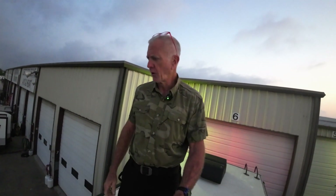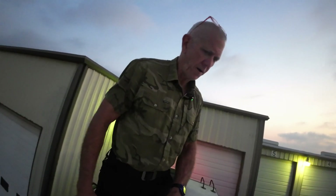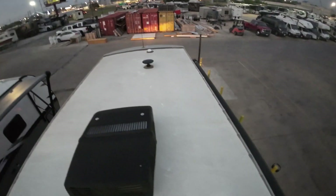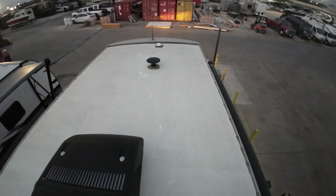Hey, good morning Daryl and Chad. I'm going to kill two birds with one stone with this real quick early morning video. Daryl, this is the one we looked at yesterday, and Chad, this is one you haven't seen yet — but it's the same floor plan as the Class C we looked at.